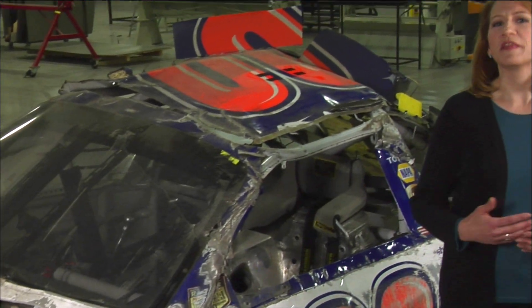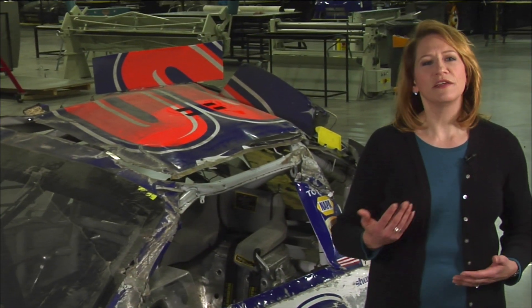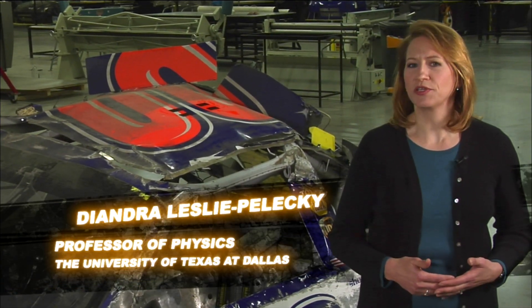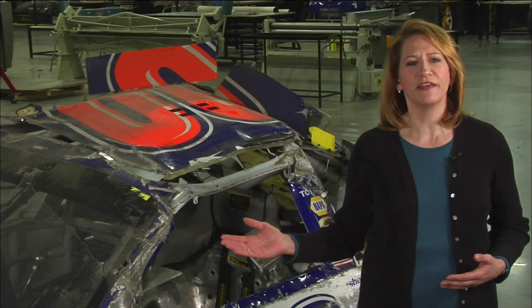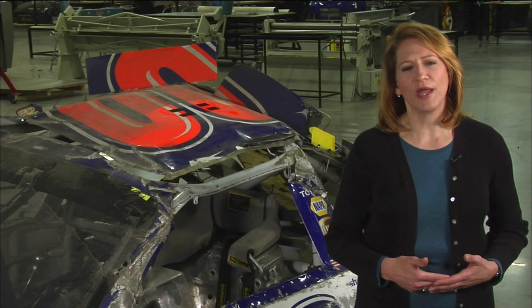Michael McDowell may not have been thinking about kinetic energy, but luckily for him, the people who designed and built his race car were. Otherwise, how could a car come out of a horrendous crash looking like this, and the driver walk away uninjured?